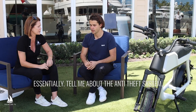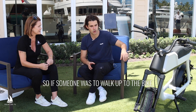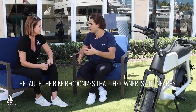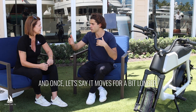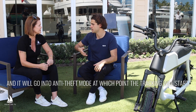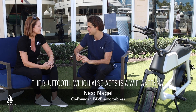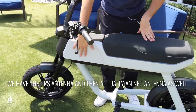Tell me about the anti-theft system. The bike has GPS built in, and there's 4G connectivity as well. So if someone was to walk up to the bike and try to shake it, you would get a notification because the bike recognizes that the owner is not nearby. And once it moves for a little bit longer, the bike will recognize that and go into anti-theft mode, at which point the tracking will start. The Bluetooth, which also acts as a Wi-Fi antenna, the GPS antenna, and actually an NFC antenna as well.